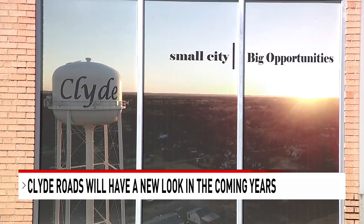Clyde City Manager Chris McGuire tells us they're going to fix the roads themselves. What they plan on doing, and have allocated in the budget, is roughly three miles a year worth of asphalt. The benefit of doing it that way is they're going to target the streets that are in the most need to repair immediately.